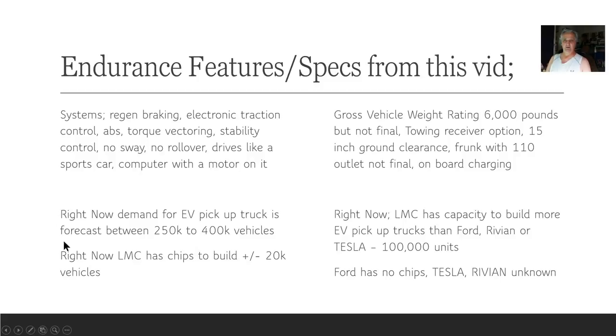Demand for EV trucks is forecast between 250,000 to 400,000 vehicles. Right now, LMC has chips to build plus or minus 20K vehicles. The gross vehicle weight rating on the Endurance is 6,000 pounds — I think this has been updated. LMC Endurance has the capacity to build more EV trucks than Ford, Rivian, or Tesla — 100,000 units. Ford has no chips. Tesla's using other people's chips and hasn't started production of the Cybertruck yet. Rivian is unknown.